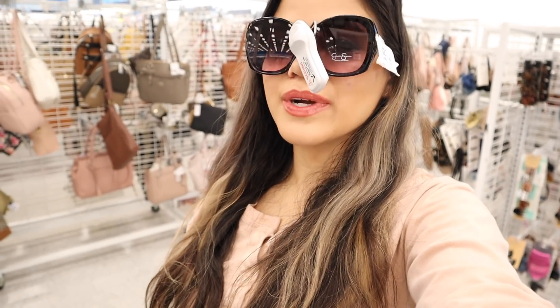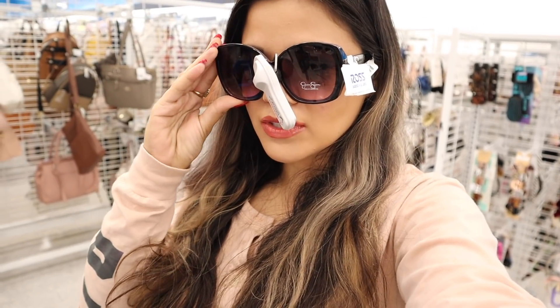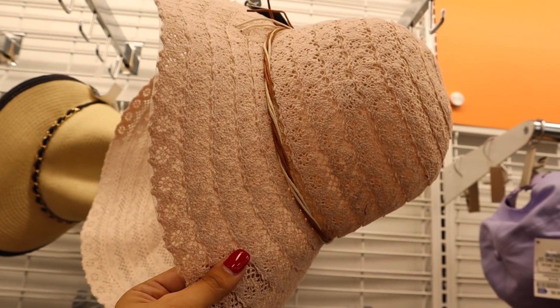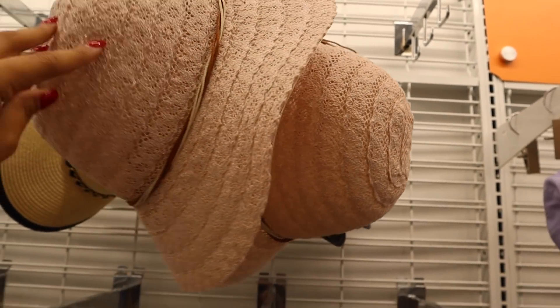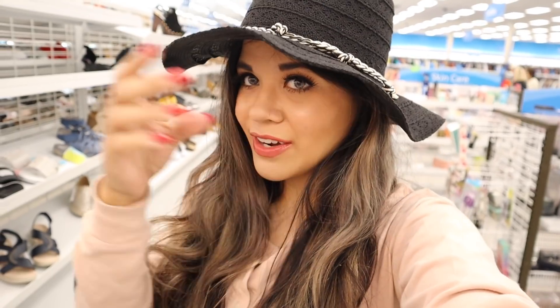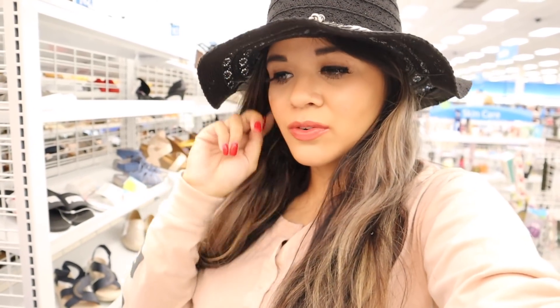I can see myself wearing these in my videos and at the beach — they don't feel like they'll fall off either. I'm also looking at sun hats. There's a pink one for $7, very similar to one I bought at TJ Maxx for $20 — I feel like I got ripped off! I'm not buying another pink one though. I love black sun hats because they match everything — this one is only $7 and so adorable. It's going to look great with the Jessica Simpson sunglasses.